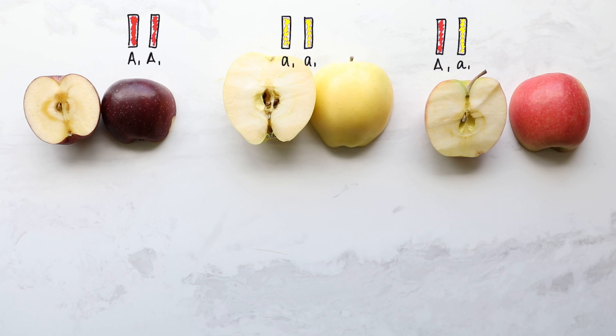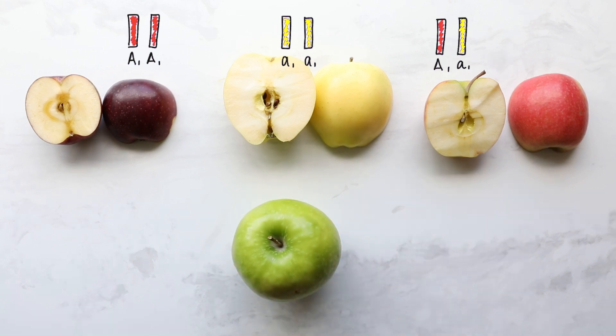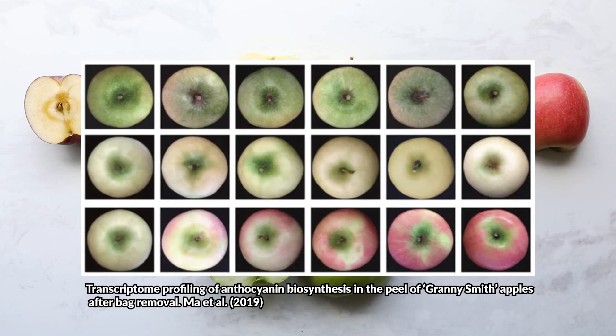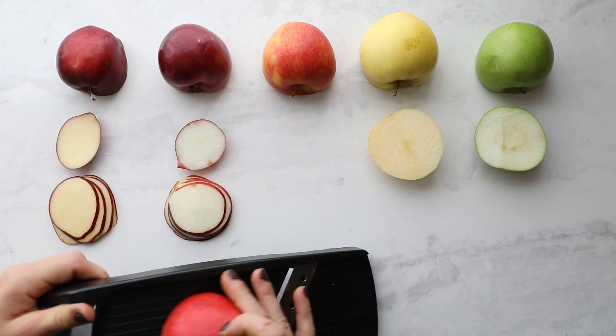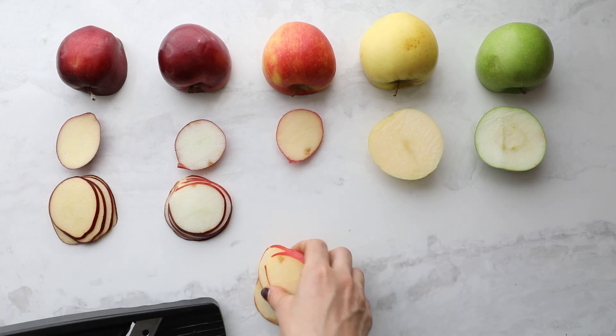Now of course there are always exceptions, like the Granny Smith apple, which is obviously pure green — and yet it actually has one of those dominant red alleles. So scientists believe there are other genes at play that impact the Granny Smith. And if we actually play around with how the apple grows in sunlight, we can make a Granny Smith apple red.